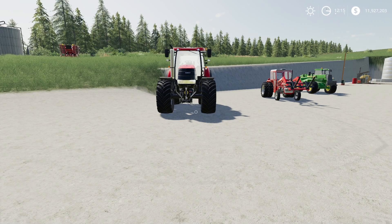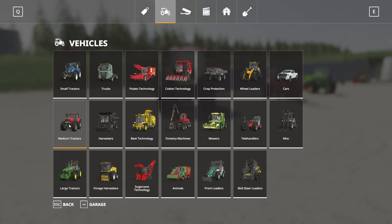First up of our new mods for today is the Case IH Puma CVX Tier 3, by STV Modding. This is 14.6 megabytes to download and is for all platforms. In the store, it's located under Medium Tractors.